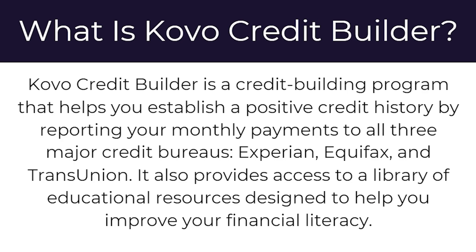So to start with, what is the Covo Credit Builder? Covo Credit Builder is a credit building program that helps you establish a positive credit history. They do this by reporting your monthly payments to all three major credit bureaus: Experian, Equifax, and TransUnion. It also provides access to a library of educational resources designed to help you improve your financial literacy.